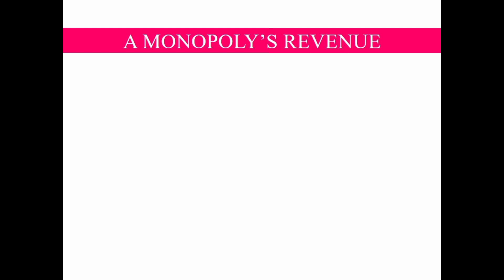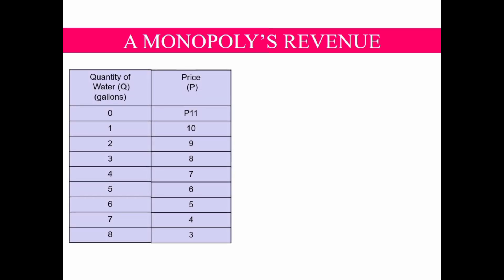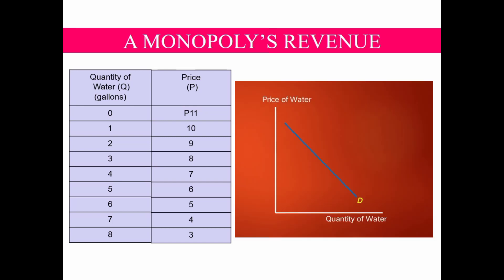Now we will evaluate the revenue of a firm under monopoly. Suppose the firm is producing water in town and the price per gallon is dependent on the amount of water the firm produces. The firm is aware that the more gallons of water it will produce, the price of water will drop. Let us consider this hypothetical demand schedule of water by a monopolist. The table shows that as more water is being produced — say from 1 to 8 gallons — the price of water will decline from 11 pesos to 3 pesos. If we graph these two columns, we can derive a downward-sloping demand curve of a monopolist.